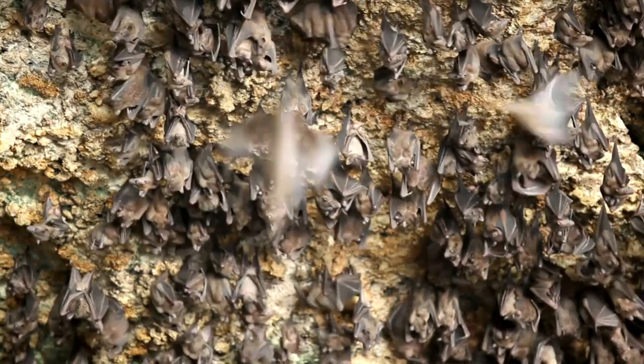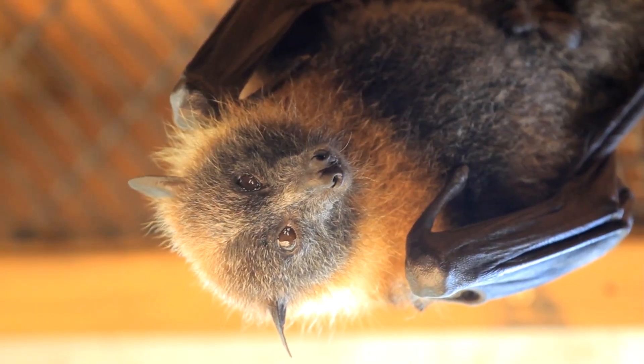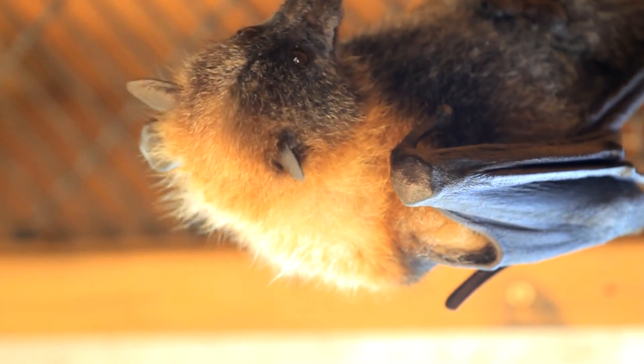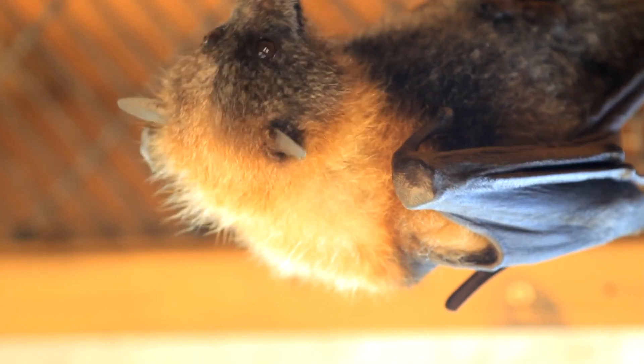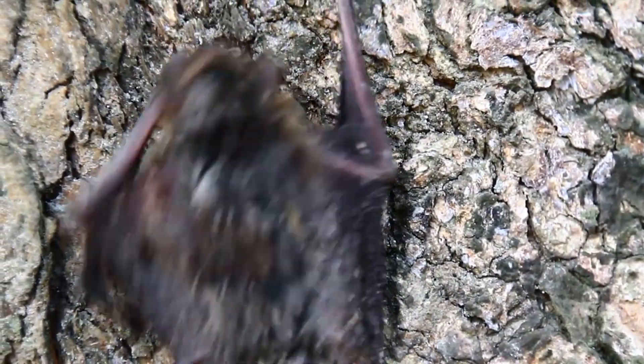Female seratine bats have unusually long cervixes, the better to store sperm. The males have penises that are seven times longer than the females' vaginas, with a heart-shaped head seven times wider than the vaginal opening. This unusual anatomy has led scientists to wonder how seratine bats mate.